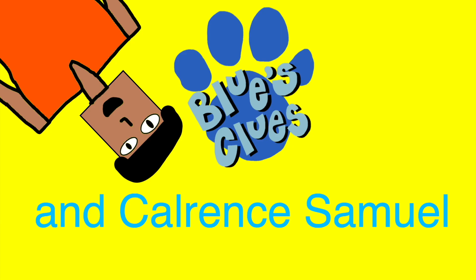We've got to find the final paw print, that's the last clue, we put it in our notebook, cause they're Blue's clues, Blue's clues.